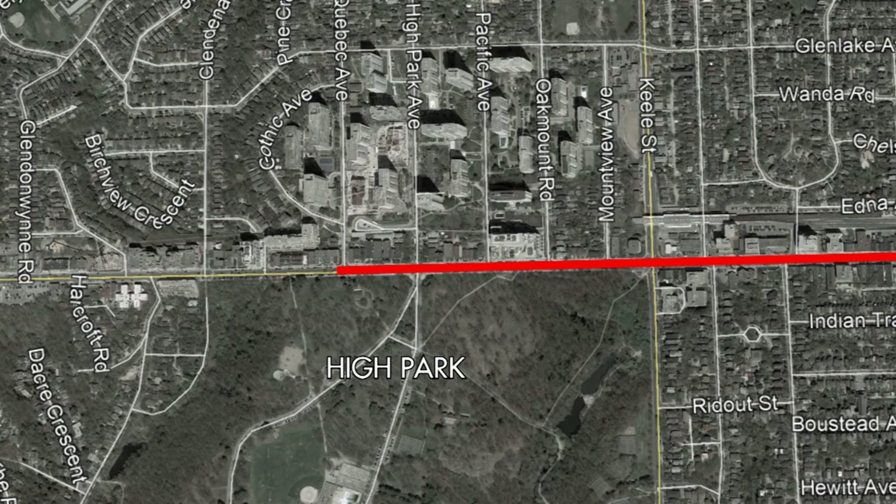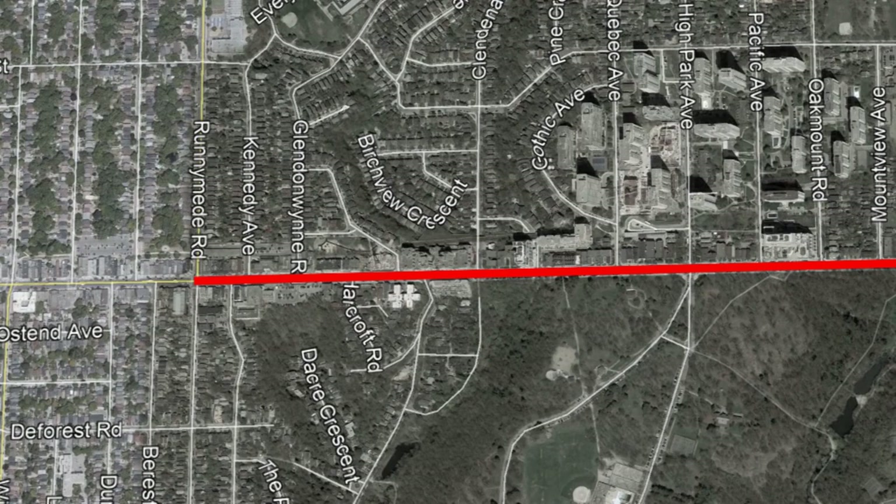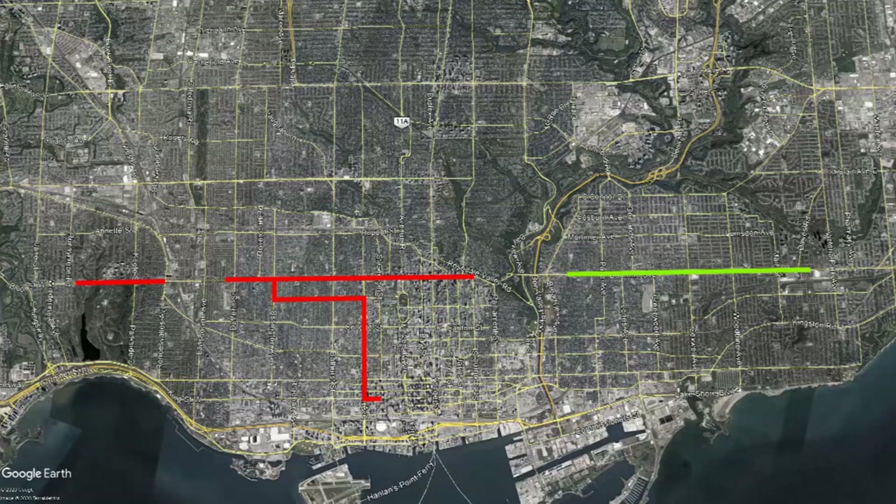The Danforth Streetcar line would open on October 30th and would be instrumental in the development of the area, operated by the Toronto Civic Railway. Later that year, the line would be double-tracked and extended to Runamide Road on a temporary track on the north side of the road. While these lines did bring development and transit service to the developing areas of Toronto, service was fractured between four different streetcar lines, leaving gaps in service.